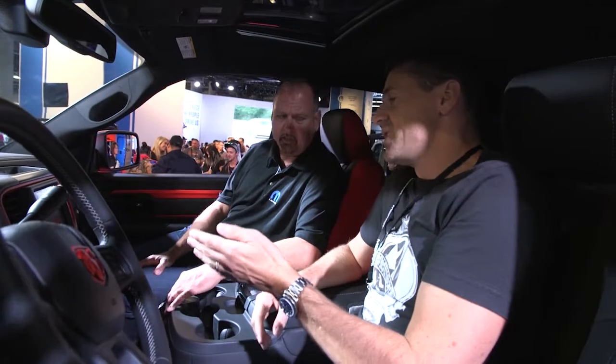It's interesting, actually, because the Power Wagon is, for the Middle East markets, a very iconic name. Because the Power Wagon is one of the first vehicles to kind of open the country up for oil exploration and stuff like that, so it's viewed in a very positive light already.